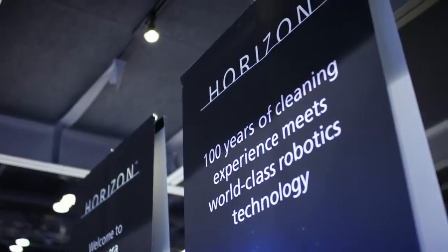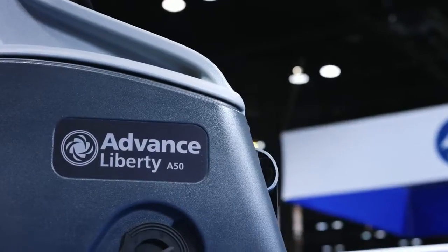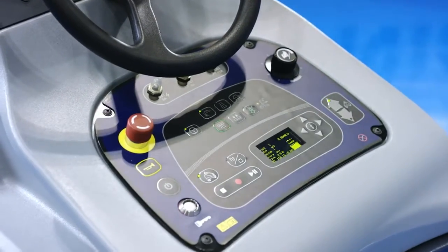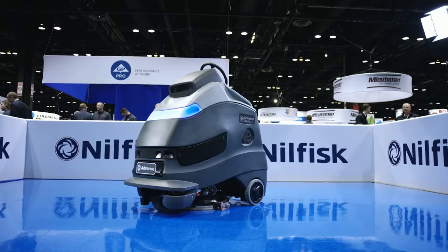The Horizon program is our commitment to drive innovation and technology into our products. The Liberty A50 is a very, very important product for Nilfisk. It's the first product in the Horizon program. It will bring a new way to cleaning — the first autonomous product that Nilfisk is launching to the world.